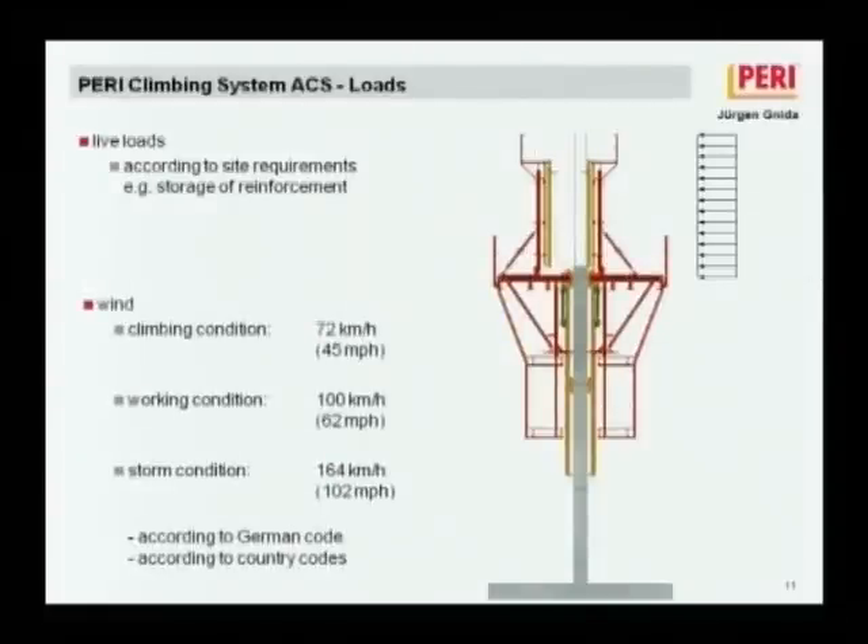Wind is a big issue. Our system is designed for three conditions: the climbing condition allows climbing without any crane in winds up to 72 km/h — though job sites usually shut down above 60 km/h. The working condition allows people to work on platforms up to 100 km/h without special provisions. The storm condition requires the system to resist high winds without any failure or breakage of components. According to German standards, the highest wind speed considered is 164 km/h. However, for the Viaduct de Millau — the highest bridge building in France — the system had to be calculated for 200 km/h.